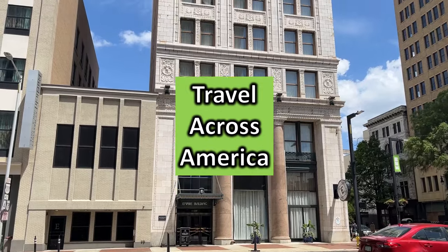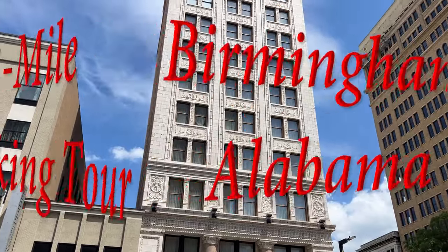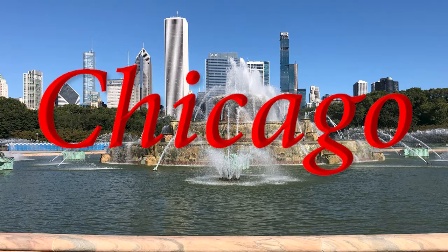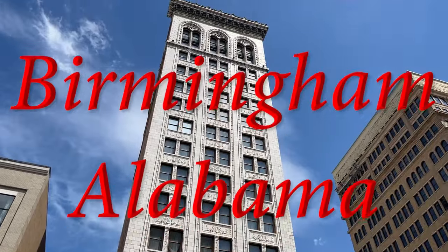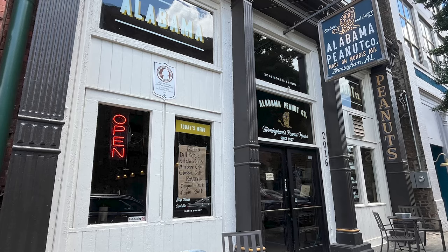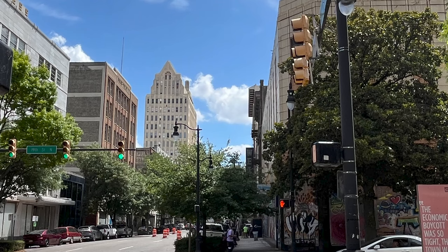Travel across America with me — we are in Birmingham, Alabama. We did a five-mile walking tour. It's off the beaten path. Most people think of going to a big city like Chicago, Atlanta, Dallas, LA, or New York, but we went to Birmingham and boy is there so much in store. From architecture to arts, from peanuts to hot dogs, there is so much to discover in downtown Birmingham.